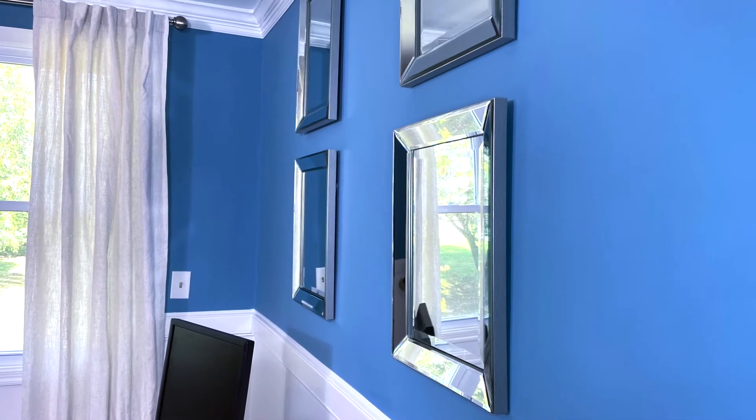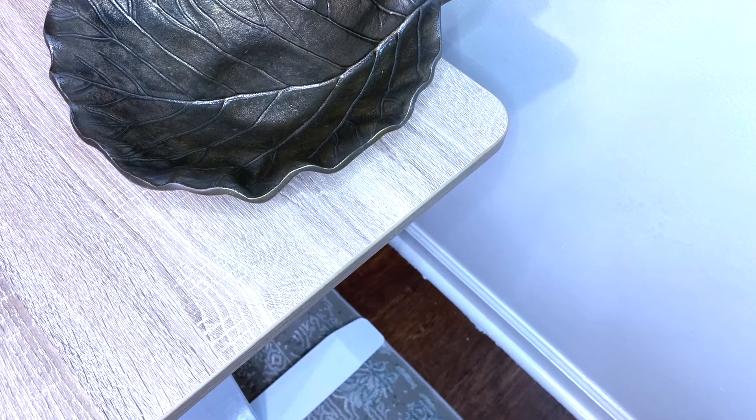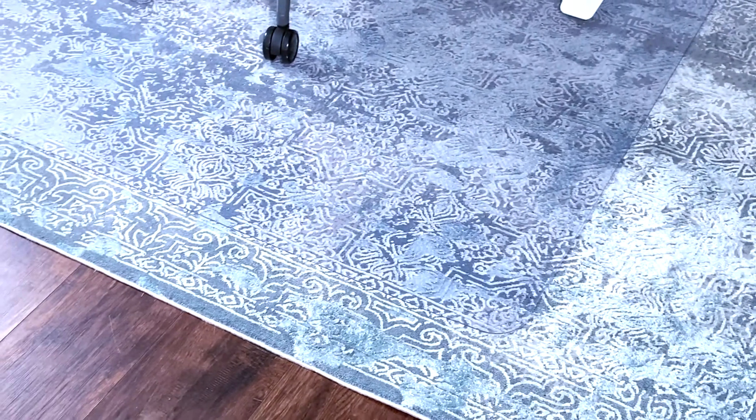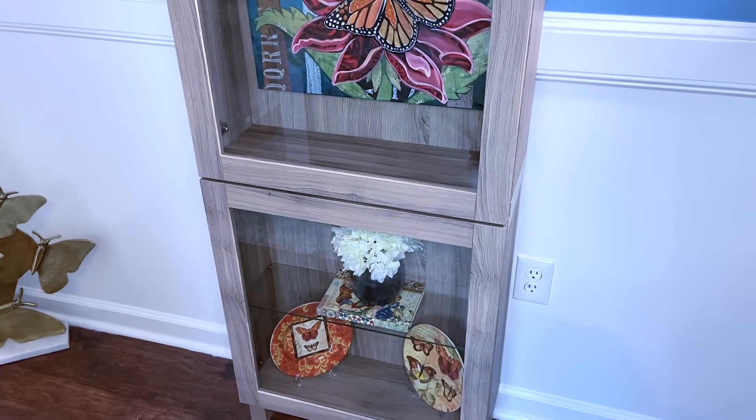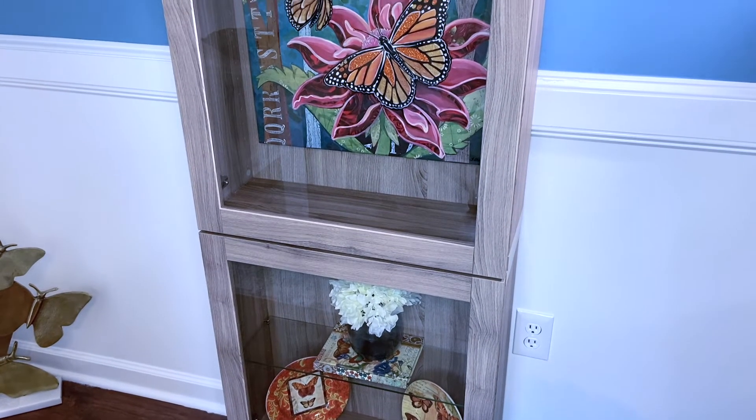This room features a thrifted chaise lounge for napping and a motorized sit-to-stand gray wash desk. I incorporated mixed metals and varying shades of creams and grays to warm the space up while adding gold accents to soften the blue color palette.